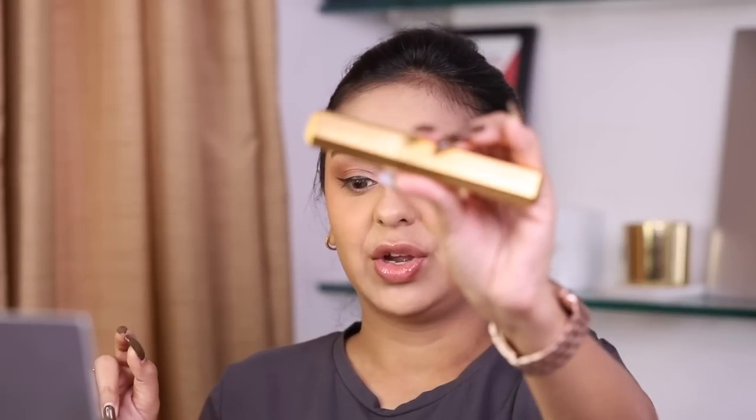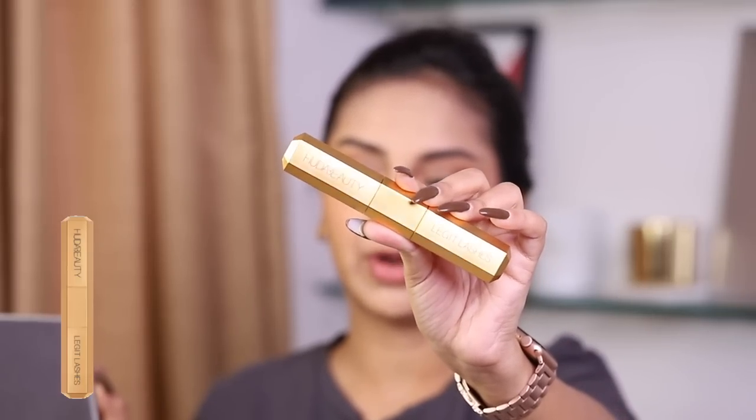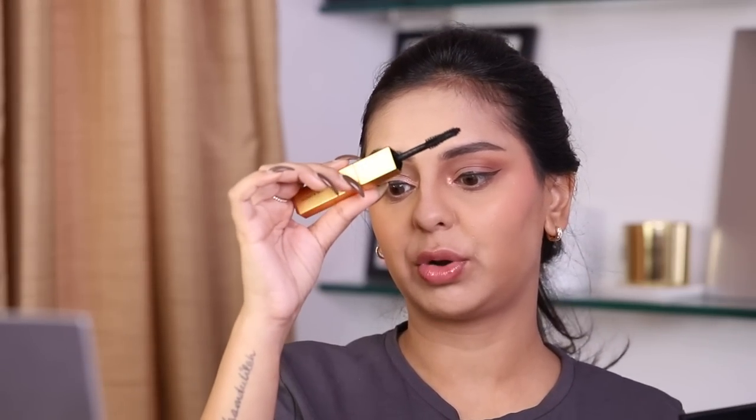Now the step I've been most looking forward to — the Legit Lashes mascara. I even put up a Shorts about this because I'm so impressed. The gold limited edition one I have from PR does the same job as the black version — only a packaging difference, I confirmed this with the team at the event. I'm not even going to curl my lashes first. This mascara is dual-ended: one side for volume and one side for curl and length.